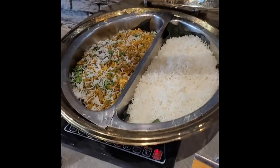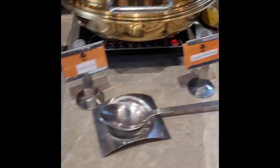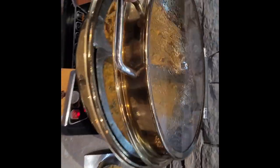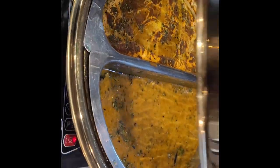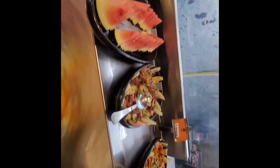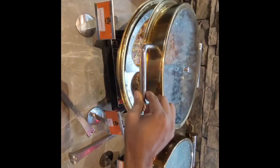They had two types of rice — biryani and plain rice. There was also kadi pakori and dal makhani, which were okayish. Then there was paneer and mushroom. In the non-veg section there was a mutton recipe and chicken butter masala. There were also fruits and salads. I don't remember everything I ate.